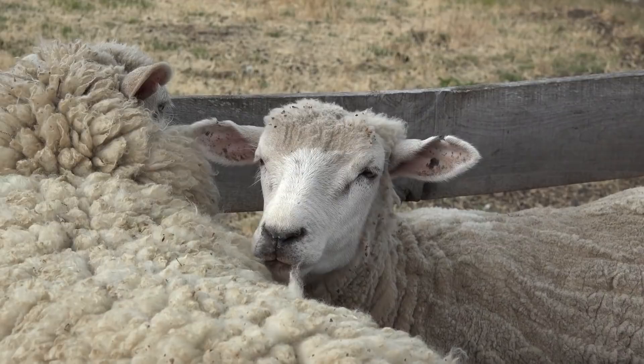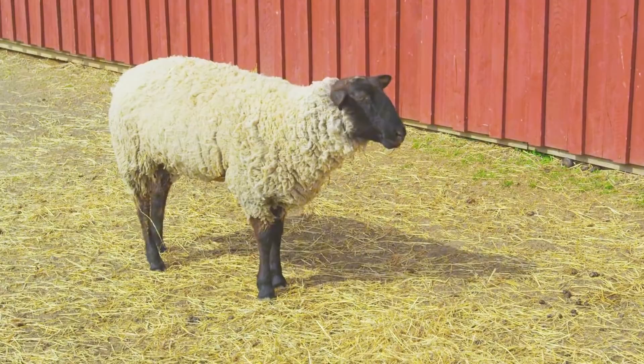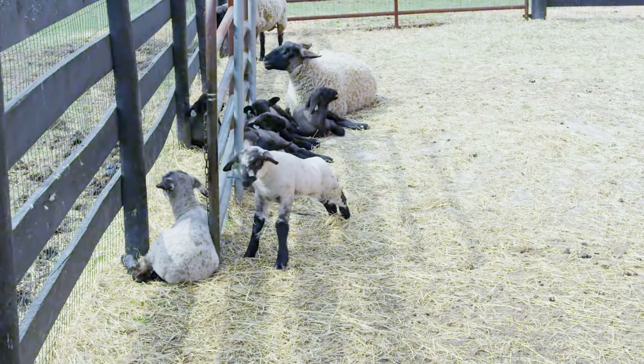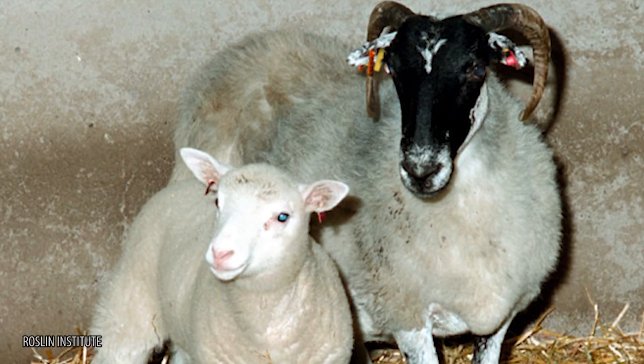The scientists were able to create her by taking two cells from other sheep. One cell was the mammary gland of a six-year-old Finn Dorset sheep, and the other was an egg cell from a Scottish Blackface sheep. When she was born, the scientists immediately knew they had been successful because of her white face — if she were a true genetic match to the egg donor and not a clone, she would have had a black face. This modern miracle was talked about in schools, the news, and late-night television. She unfortunately died in 2003 at the age of six, but not before capturing the hearts and minds of the world.